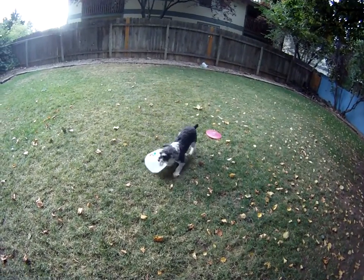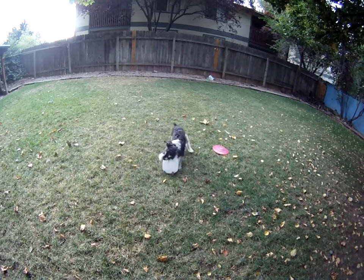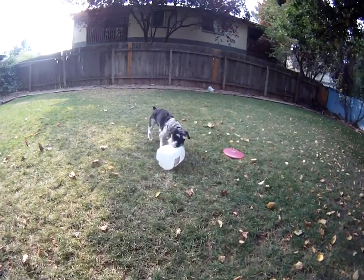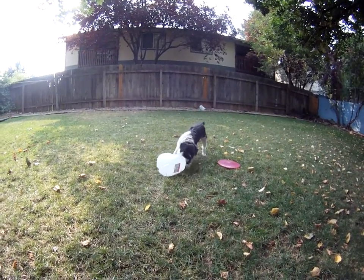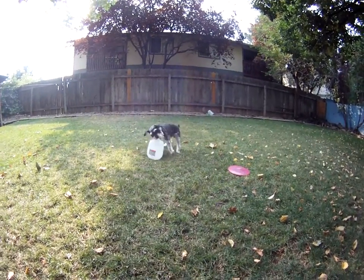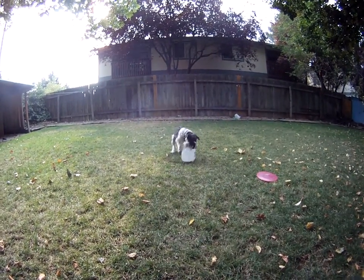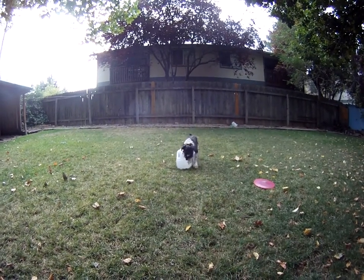I'm gonna go get it. You want to get it? What do you say? Okay. Ready? Alright. Get him, Baxter! Get him. Get him. His record is like 12 seconds opening up the top of one of those. Get him. Hurry up. Get him!